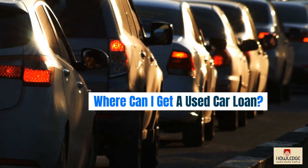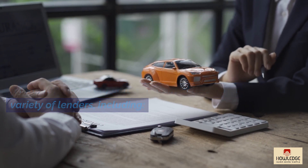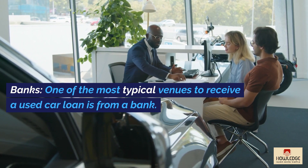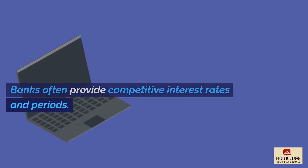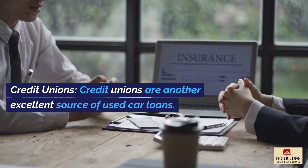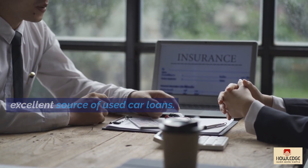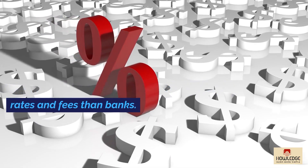Where can I get a used car loan? A loan for a used car can be obtained through a variety of lenders, including banks. One of the most typical venues to receive a used car loan is from a bank. Banks often provide competitive interest rates and periods. Credit unions are another excellent source of used car loans. Credit unions frequently provide lower interest rates and fees than banks.